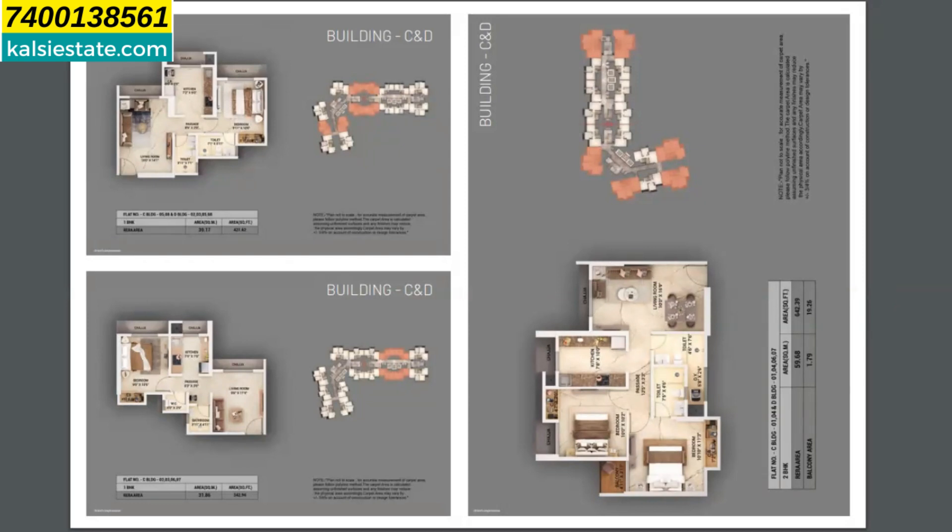You will see the rooftop amenities area. On the left side is D tower and on the right side is C tower — the two towers are connected to each other. On the rooftop, you will find a senior citizen area, gymnasium, study area, jacuzzi, steam, spa, library, yoga and meditation zone, a recreation area, indoor games, business center, creche, ladies lounge, stargazing, dance and zumba, and a movie lounge. These are all the rooftop amenities.